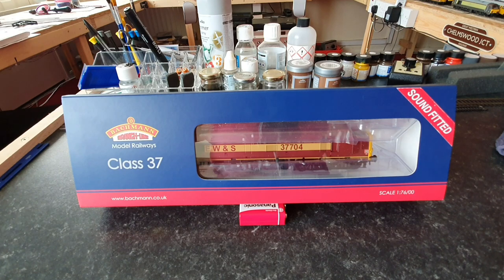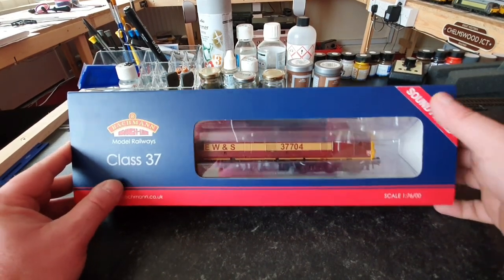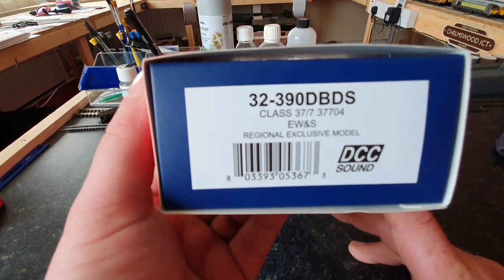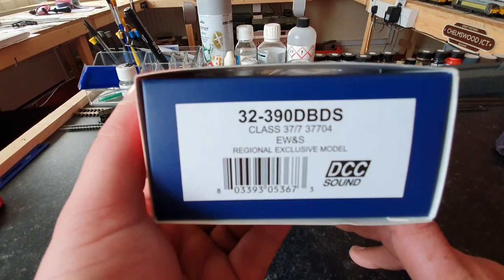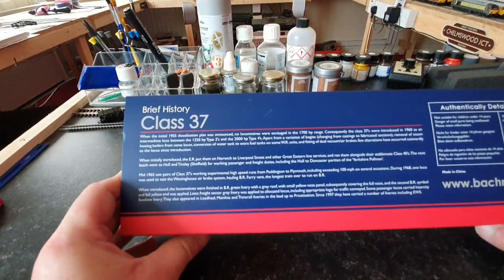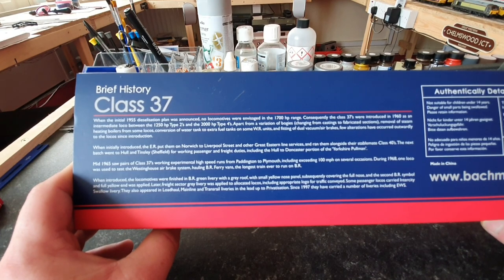With the history done, we're going to take a look around the box. It's the usual Bachmann efforts, and this one is a sound-fitted loco. Going to the sides, the number is 32-390DBDS. It's a Class 37/7, specifically 37-704, in EWS livery, and it is a regional exclusive model with DCC sound. The box has the usual red with the Bachmann logo, and on the back you can find some history of the class.